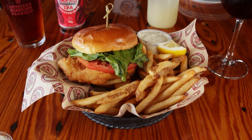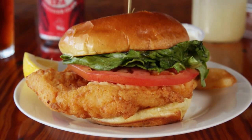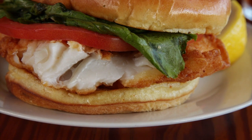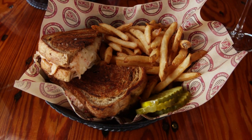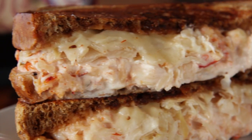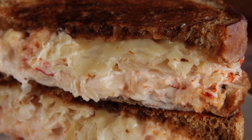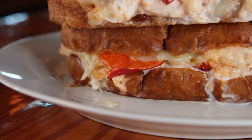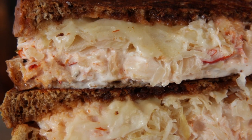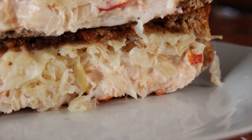Traditionalists will want to go for a Cape Classic and order the Cod Sandwich, made with the freshest fish around on a buttery grilled bun with tartar sauce. Or get crazy and order the lobster Reuben — grilled on marble rye with Thousand Island, Swiss cheese, sauerkraut, and lobster meat. A Reuben sandwich is one of my all-time favorite sandwiches. You get the sweetness of the lobster meat and a little bit of bitterness of the sauerkraut, and it really works well together.